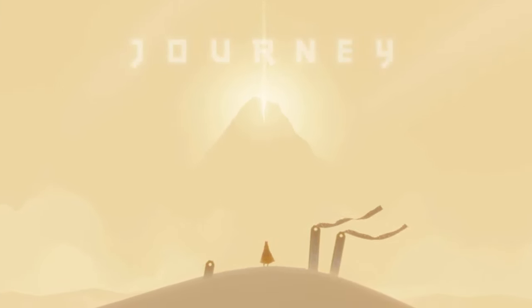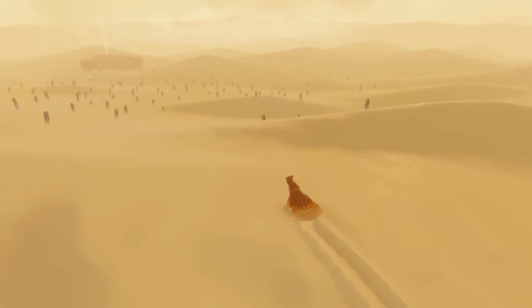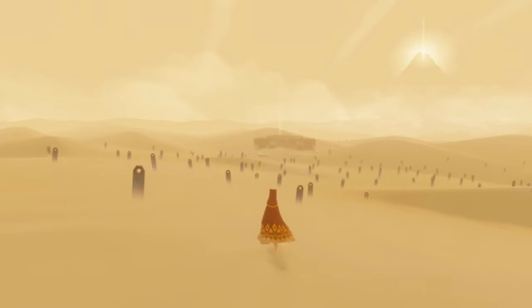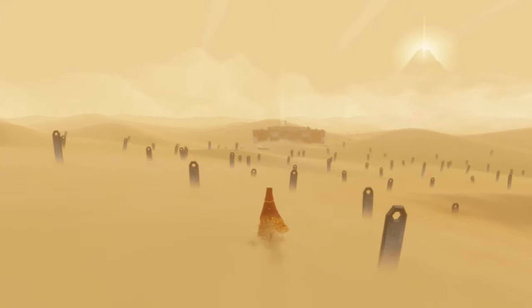I remember when I first heard about Journey back in 2012 and was immediately intrigued by its premise. There was only one problem — the game was exclusive to PlayStation and I didn't have one at the time. In fact, I still don't. For 7 years I've essentially written off Journey on the list of games I've intended to play, until, to the surprise of many, it was announced to be available for PC on the Epic Store.